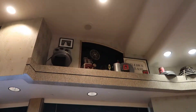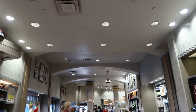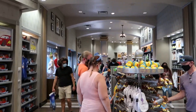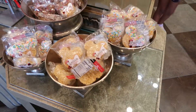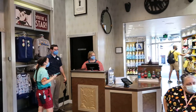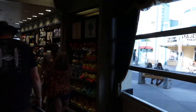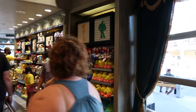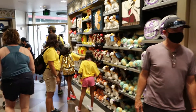Don't forget to look up when you're at places like this — they usually have a lot of cool decorations up there, though they haven't been showing much here. They do have a few snacks.